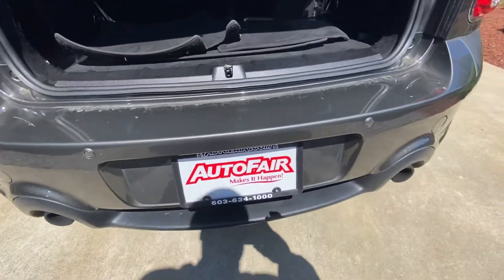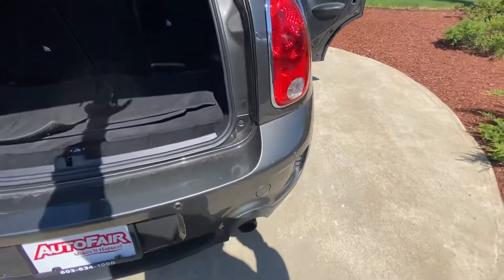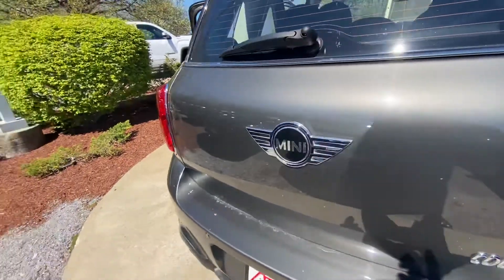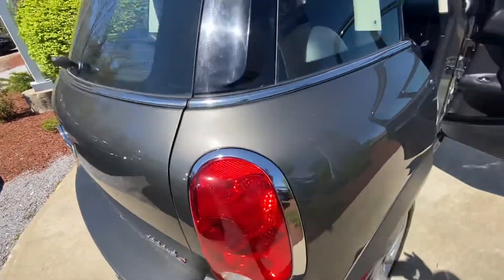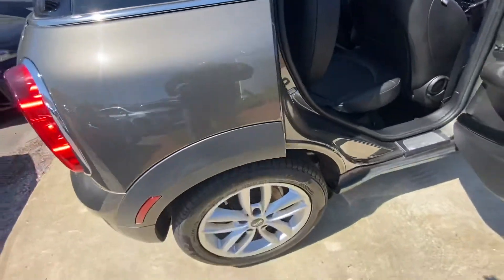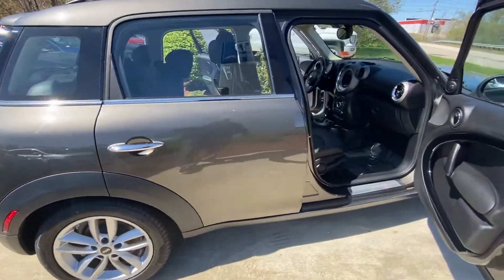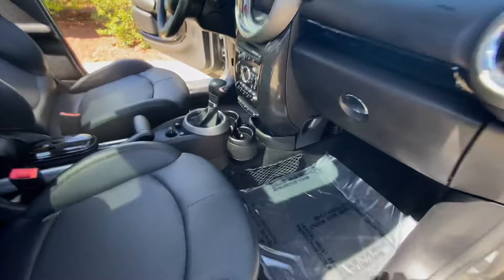Looks like the bumpers are all nice and taken care of. The only little nick that I see is this one right here, and it's kind of the same color, so that's pretty much the only damage on this vehicle. It smells good inside — no smokers.